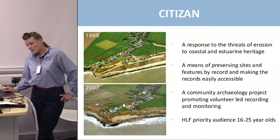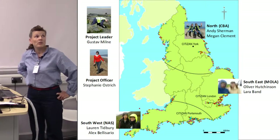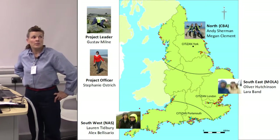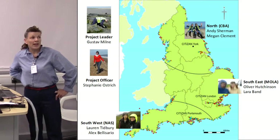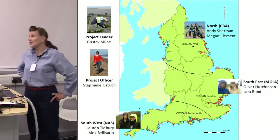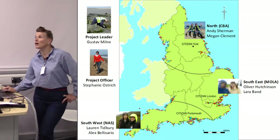The project is England-wide. We're three teams: Megan and Andy in the North, me and Oliver Hutchinson covering the South East, and Lauren and Alex in the South West. Our project leader Gustav and project officer Stephanie are based in London. So we're quite a small team covering quite a large area.